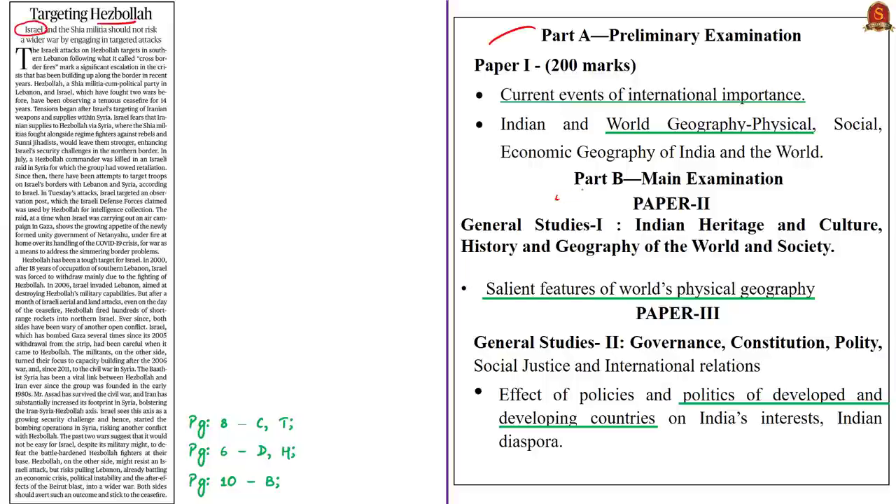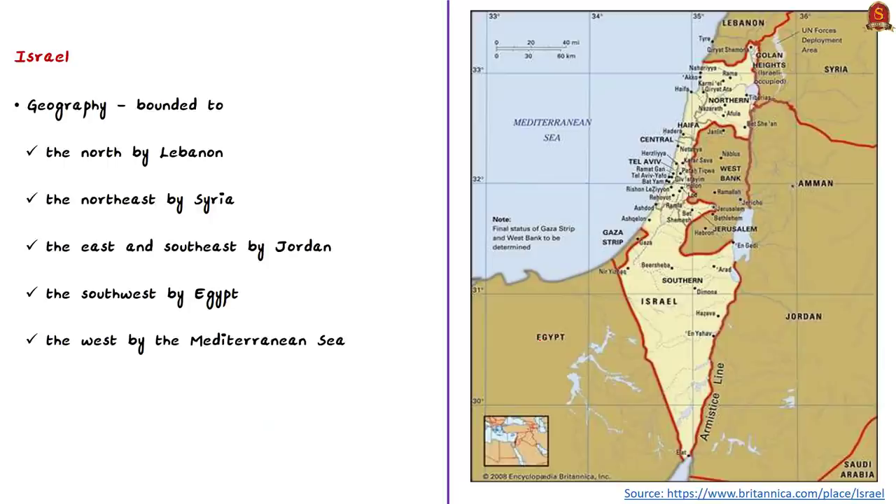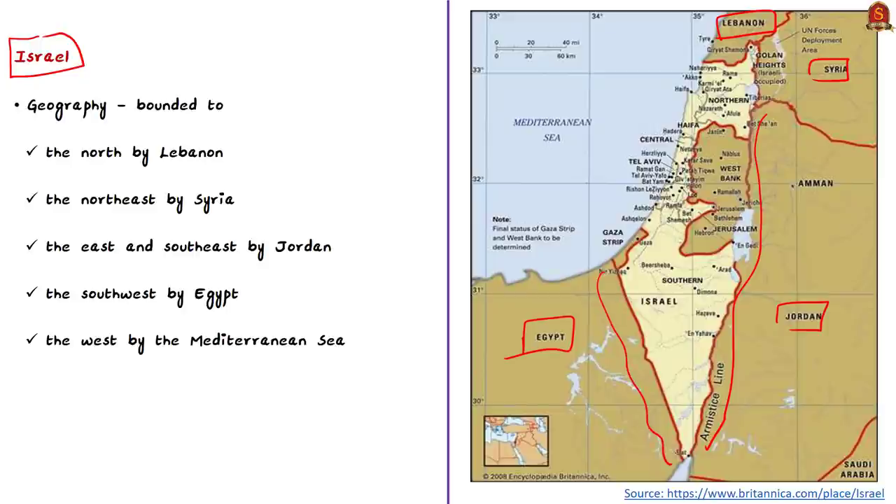To understand the issue, let us look at the geography of Israel and Lebanon. Israel shares a border with Lebanon in the north, Syria in the northeast, Jordan in the east and southeast, and Egypt to the south. Israel is not a landlocked country since it shares a border with the Mediterranean Sea to its west. Whenever we discuss the geography of any country, it is important to know whether it is landlocked and which countries it shares borders with.